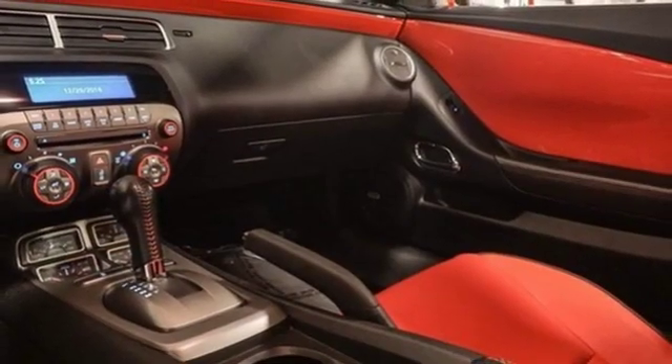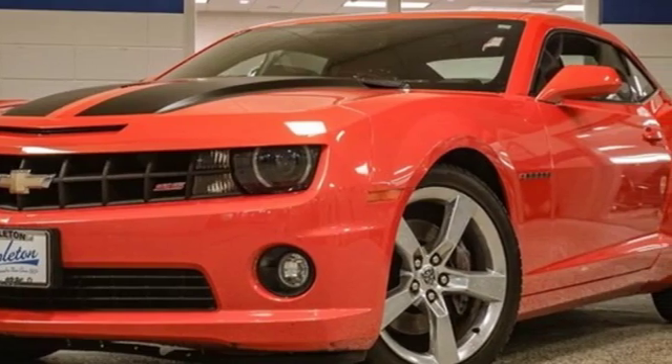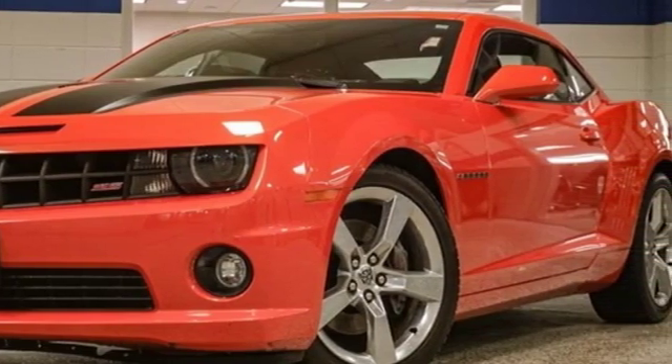And a V8 engine. There's more than a century of ingenuity and significance in every Chevy. Take it for a test drive today.